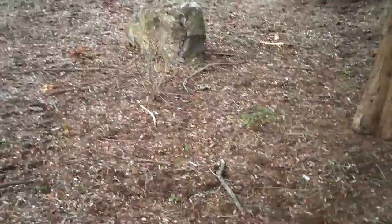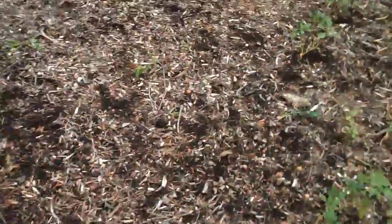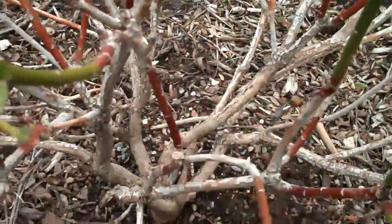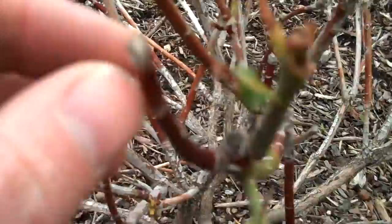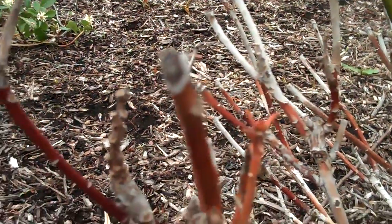At Chris Orser Landscaping, we take the proper time and care to put in plants that are deer resistant, so you won't end up with this type of landscape. Here's a great example of deer browsing on a plant.